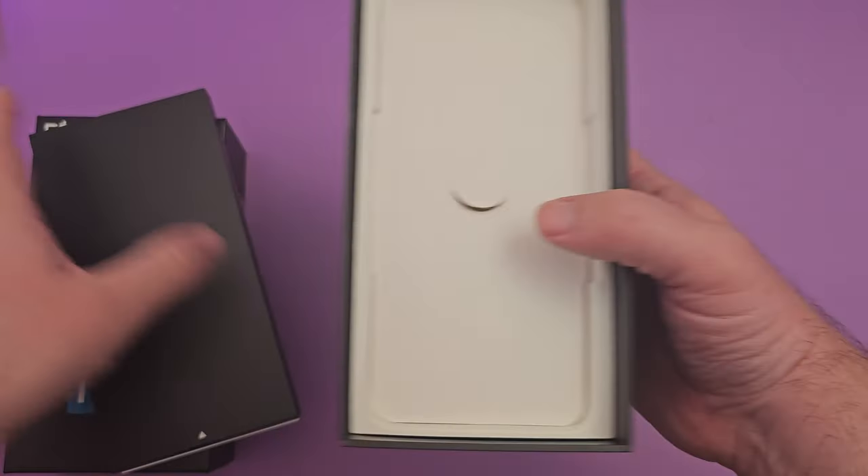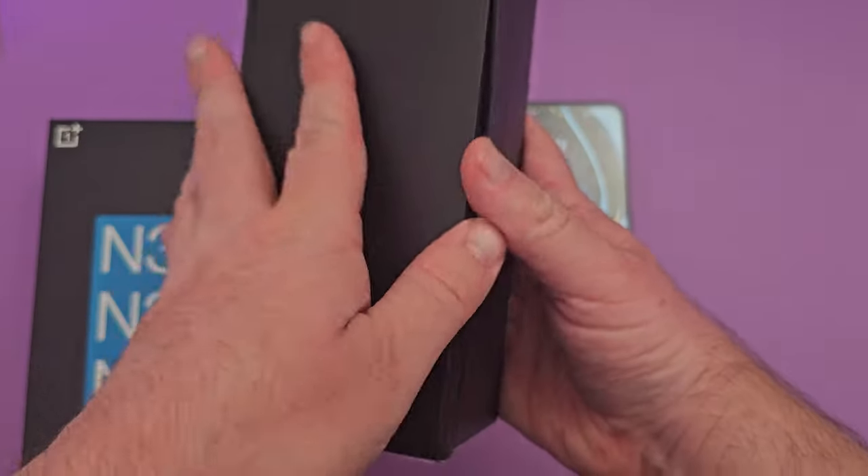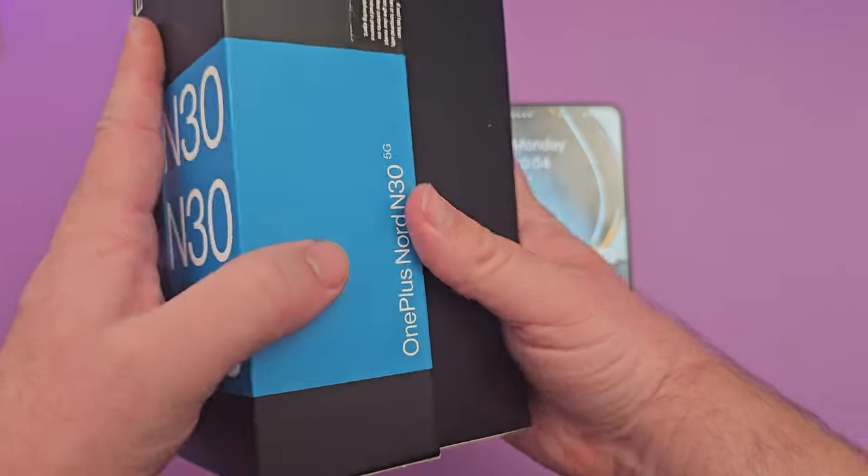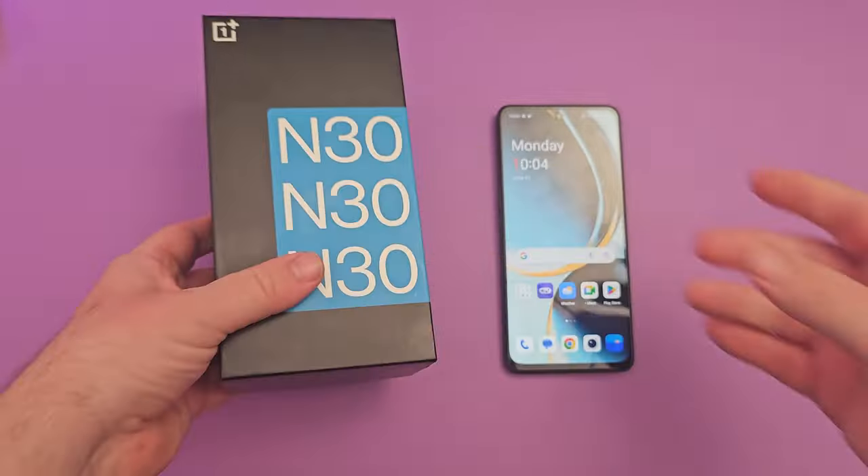This will charge from zero to 80% in about 30 minutes, so it charges really, really fast.